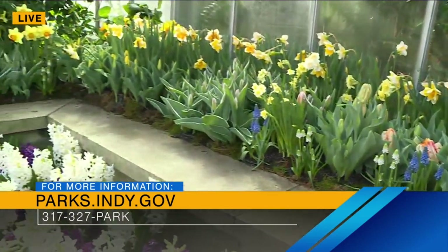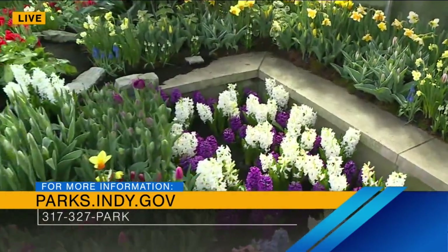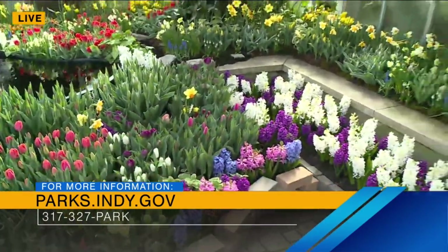The Spring Bulb Show kicks off today. We actually already have people coming in. We actually just had a mom come in and say, this smells so good. You can come on in. It's only five bucks, and it lasts all week. And there's a very special thing after this Spring Bulb Show is done about how people can take these home.